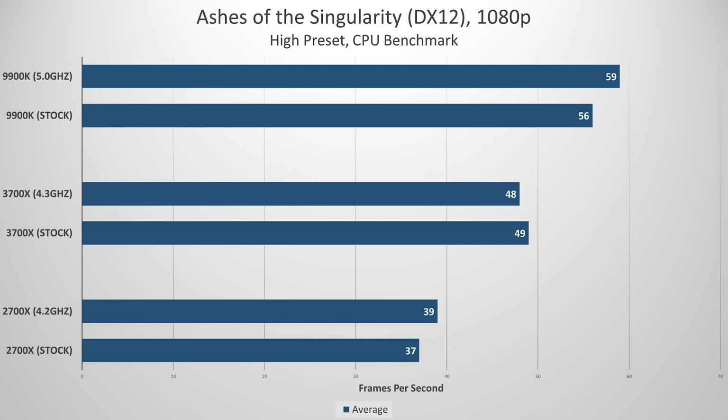Lastly, Ashes of the Singularity CPU benchmark reveals just how big a difference frequency can make. 59 vs 48 FPS might seem small on paper but remember we're talking about lower frame rates overall, so the deltas percentage-wise are greater and you'd probably be able to see the difference on screen. The 9900K took this one with ease, but let's be real — how many of you actually play Ashes of the Singularity?